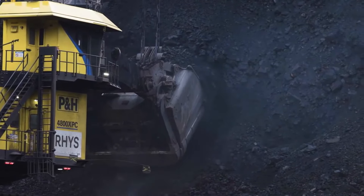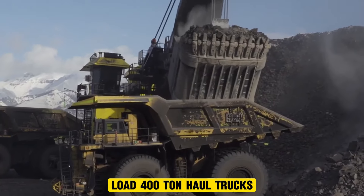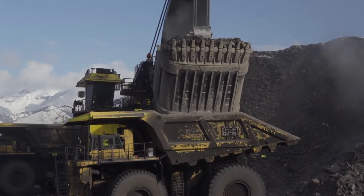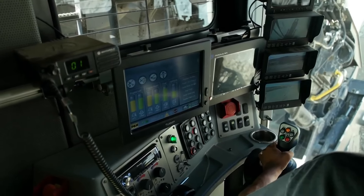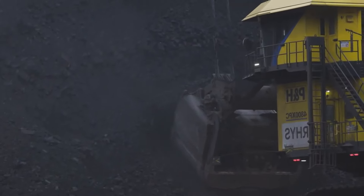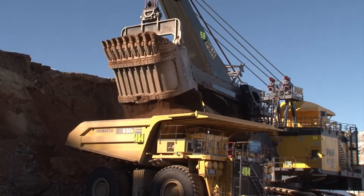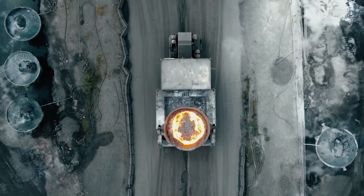The P&H 4800 XPC Electric Rope Shovel is known for its massive size and high capacity. This powerful mining machine was designed for efficient excavation and open pit mining operations. It can consistently load 400-ton haul trucks in three passes and is equipped with an electric drive system designed to deliver superior digging power. This electric rope shovel is also environmentally friendly and durable.